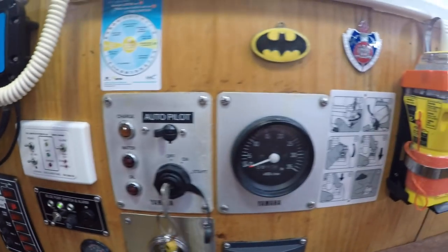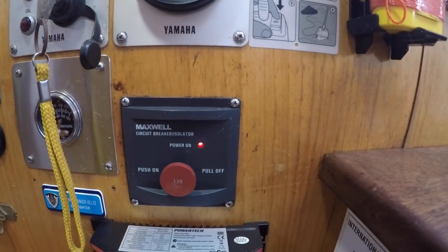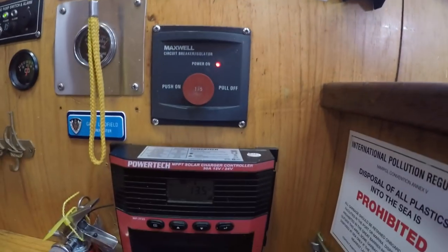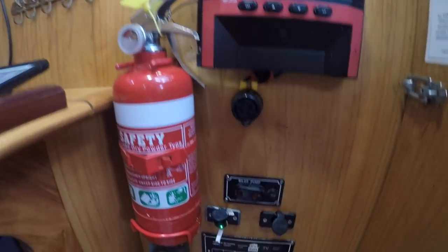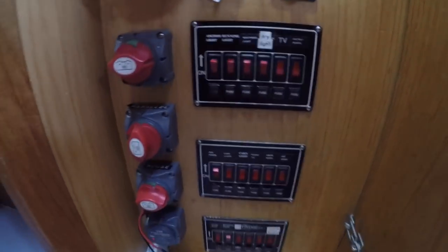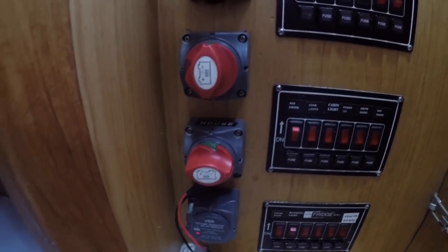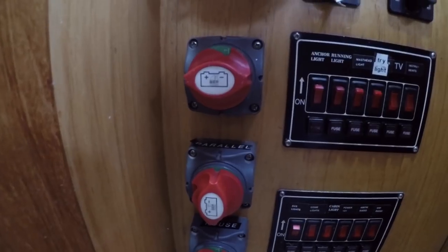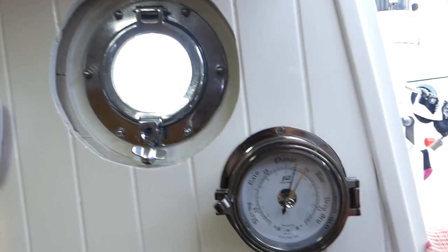Engine controls and gauges — Murphy gauge for the engine temperature, volt gauge, isolator breaker for the windlass, solar control centre. Fire extinguisher, more switches — engine isolating, house isolating, voltage sensitive relay. You can use that in parallel to jump start yourself from the house batteries. Barometer. Nice solid porthole.